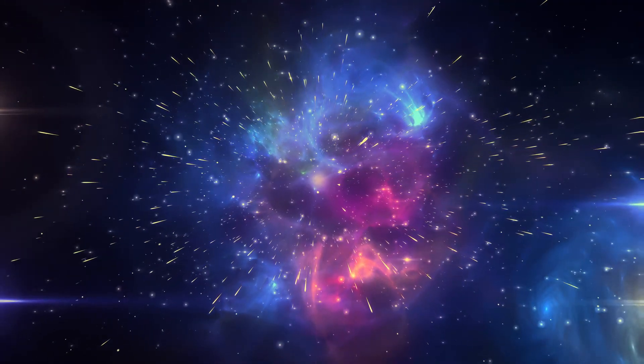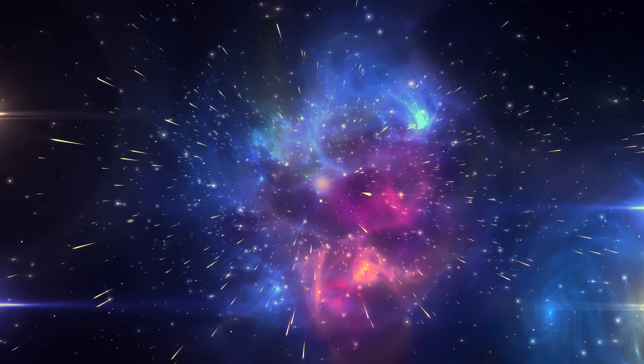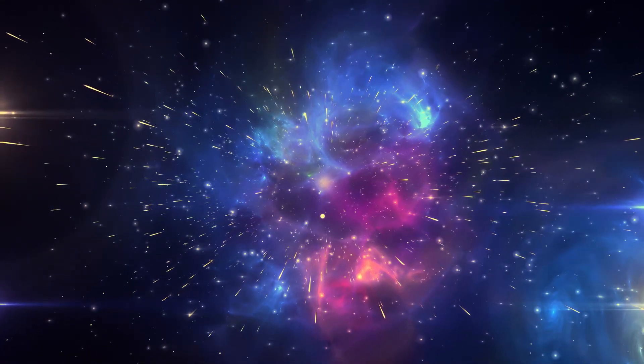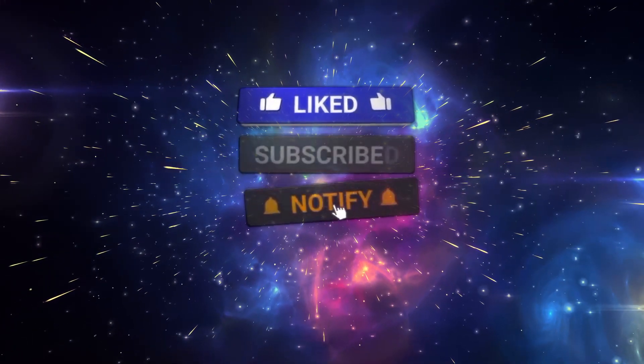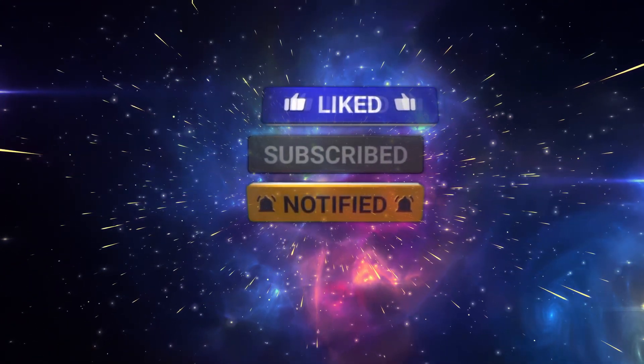You have made it to the end of the video. Let us know your thoughts below on these images, and if you like our video please give us a thumbs up and smash that subscribe button and hit that bell icon. See you in the next video.